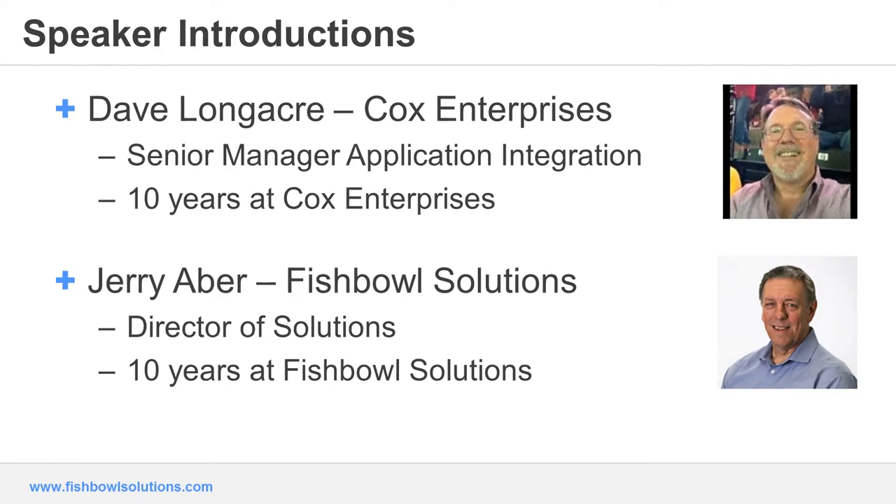Good afternoon. This is Jerry Aver. I'm currently director of solutions here at Fishbowl Solutions, and my primary role is driving a solution approach to our digital workplace offering. I spent the last 18 years in the web portal and content space, and I work closely with Cox on the digital workplace rollout.